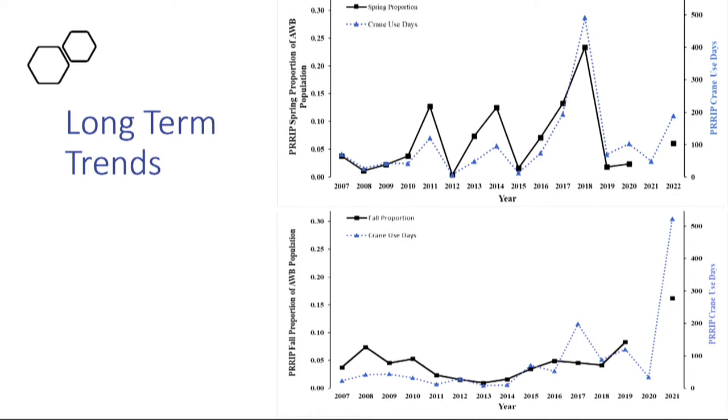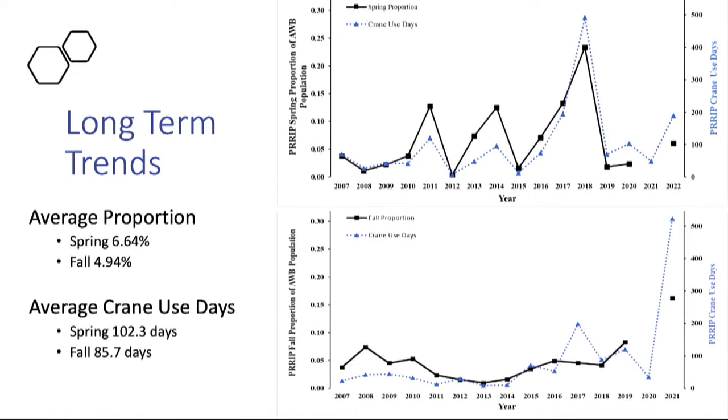Long-term trend figures show spring is more variable than fall, and the program receives more use in spring. The average proportion of population using the habitat during spring is 6.64%, compared to 4.94% in fall. Spring averages 102.3 crane use days versus 85.7 in fall. When linear regression is run on these data, there is no significant long-term trend — meaning the increase in habitat has not been reflected in a corresponding increase in whooping crane use.